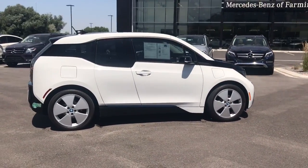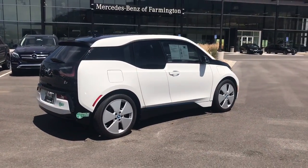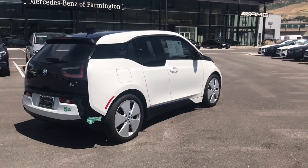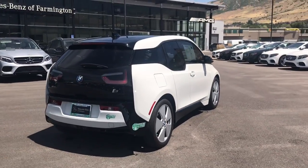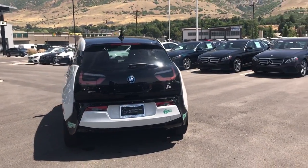I'm sure you've been doing quite a bit of research about these i3s. They are pretty awesome little cars. A lot of technology is going into these vehicles, as well as a lot of sustainability.